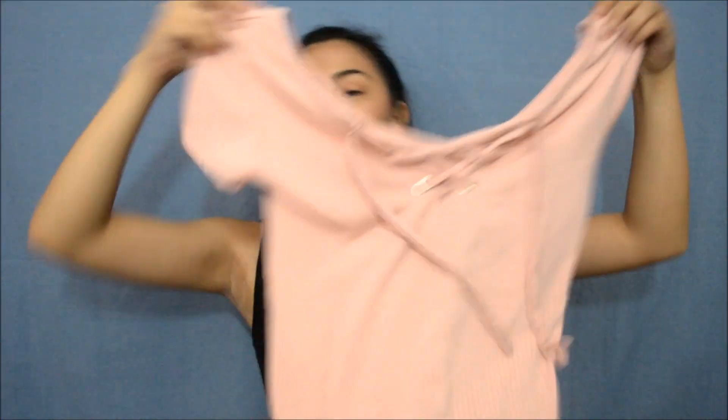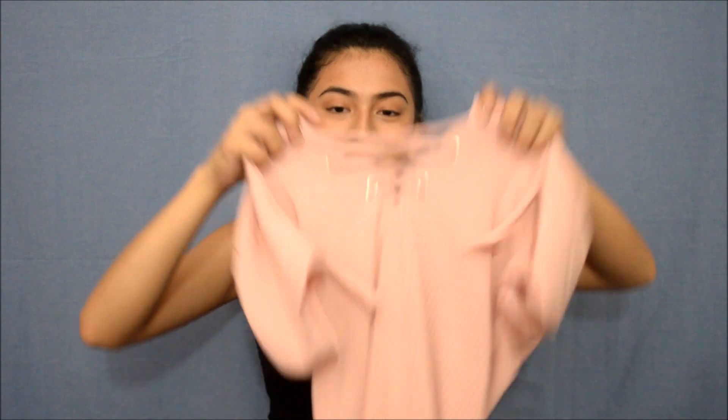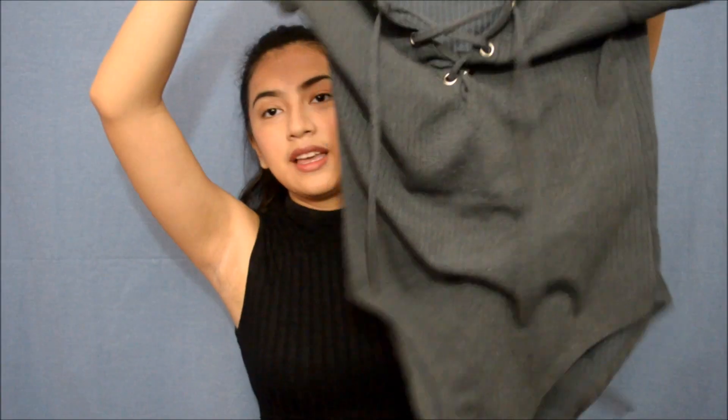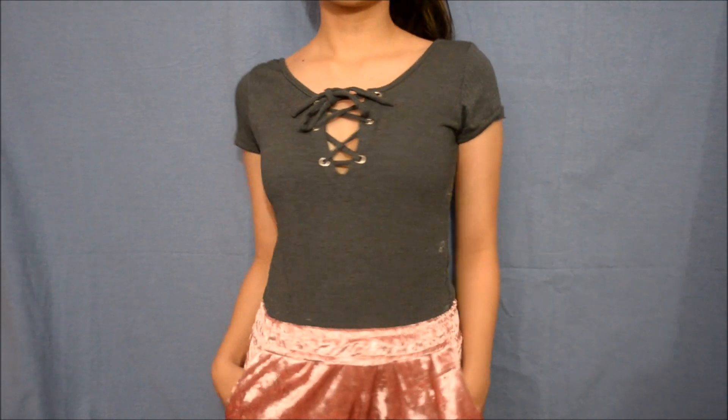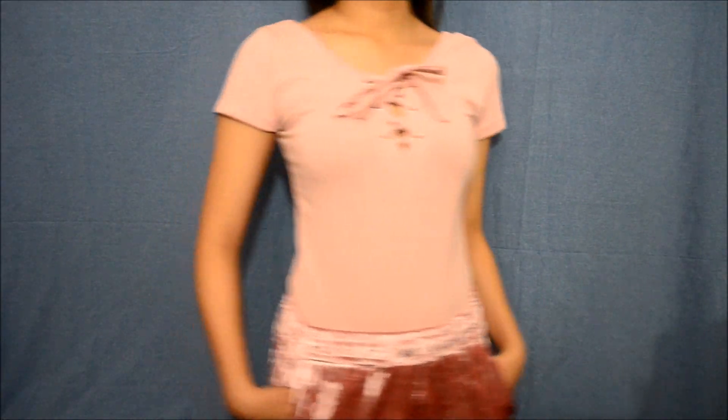The next thing that I got is a bodysuit — one in color pink and one in grey, same design lang sila. And 150 each lang siya. So ipupunta ka sa mga branded na stores, for sure sobrang mahal nito, so check niyo muna sa Taytay.